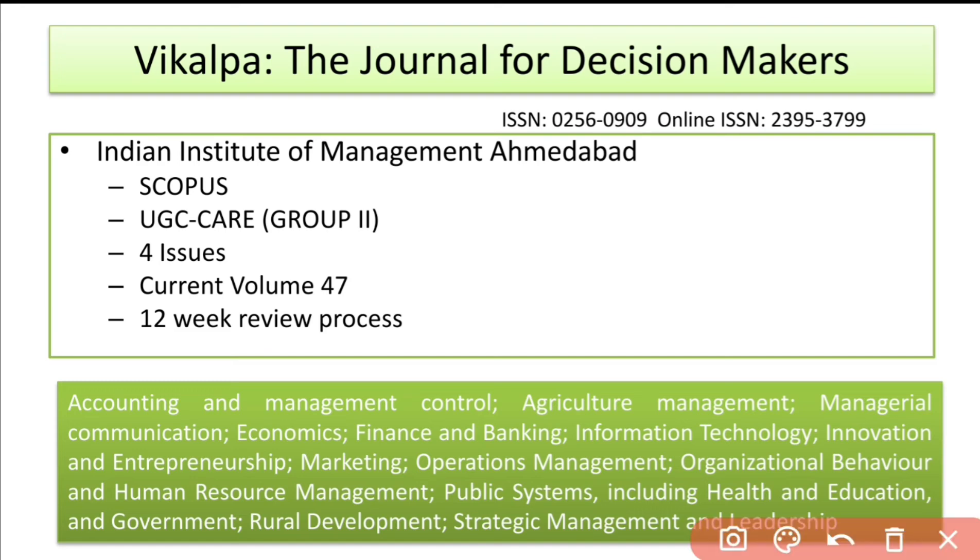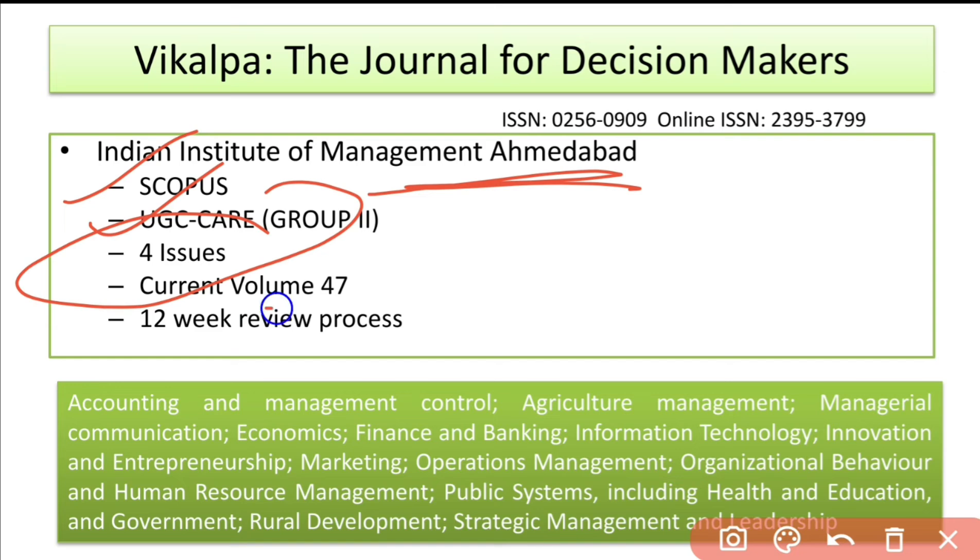The next journal is Vikalpa: The Journal of Decision Makers. It is published by the Indian Institute of Management, Ahmedabad, and is indexed in Scopus and UGC Care. It has four issues per year, and the current volume of this journal is 47.